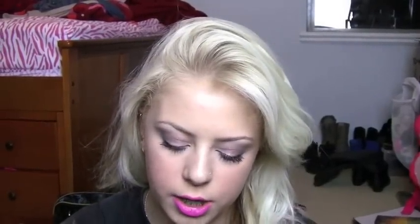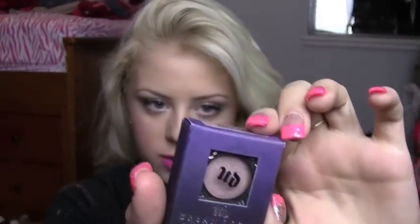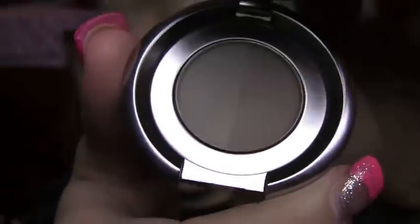I got an Urban Decay eyeshadow in Midnight Cowboy, which is just a really pretty color. I also got the Anastasia brow duo that I've heard amazing things about — I got it in Ash Blonde Taupe, just a brow powder.